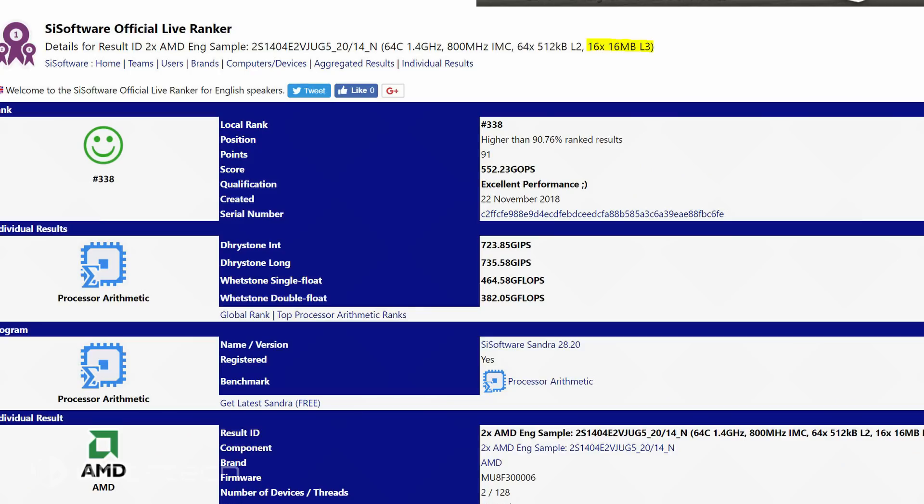And now, thanks to a leak on the SiSoft Sandra database via TechPowerUp, we can also add double the L3 cache to that list. An entry for an upcoming Rome processor featuring the company's Zen 2 core has popped up and revealed that the 64-core chip actually features a whopping 256MB of L3 cache — that's 16MB per CCX, double that of the previous generation.